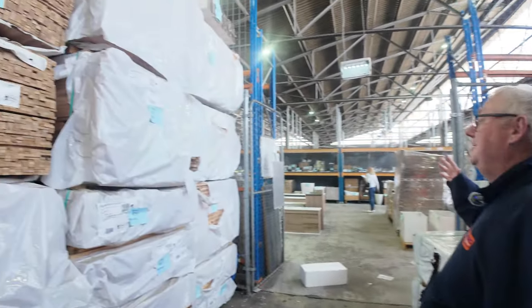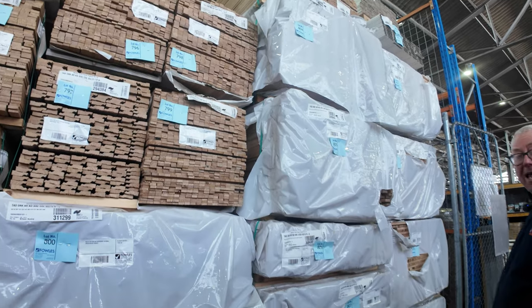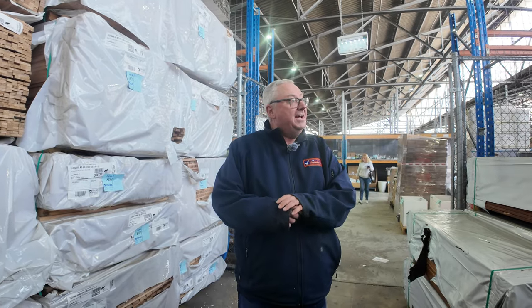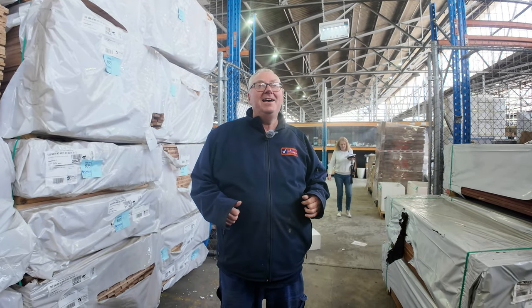More packs of Tassie Oak and architrave shorts. All in all, an absolute massive auction once again for you tomorrow. Don't forget we've also got carpets and home renovators — all kicking off at 10 o'clock. Thanks for watching.